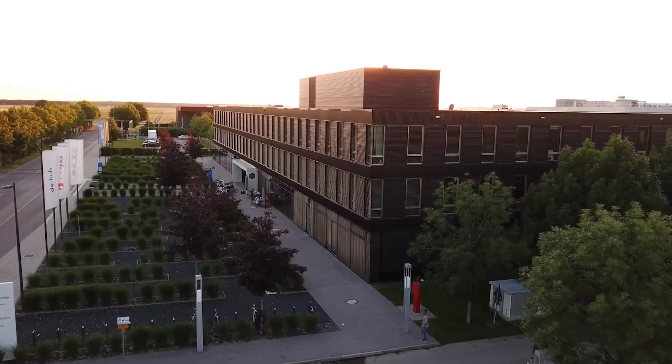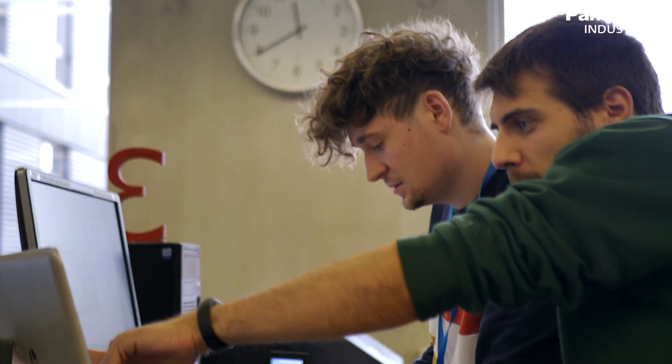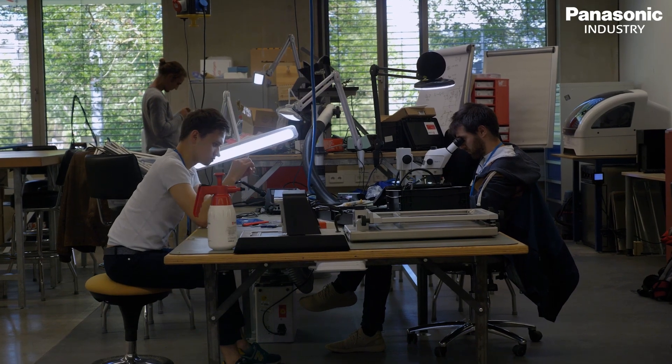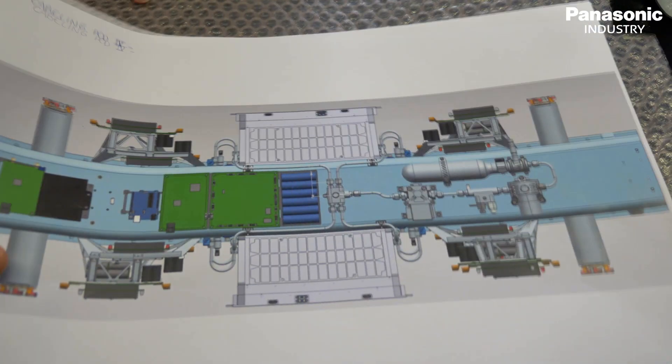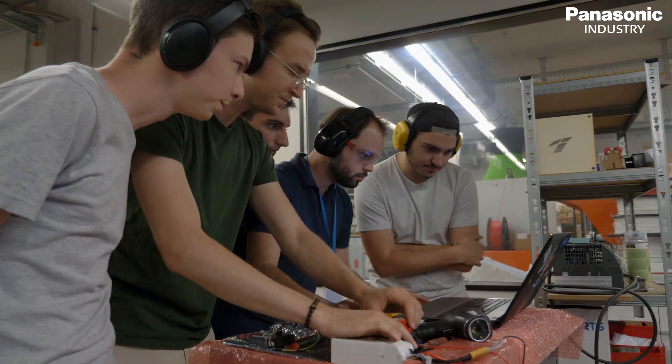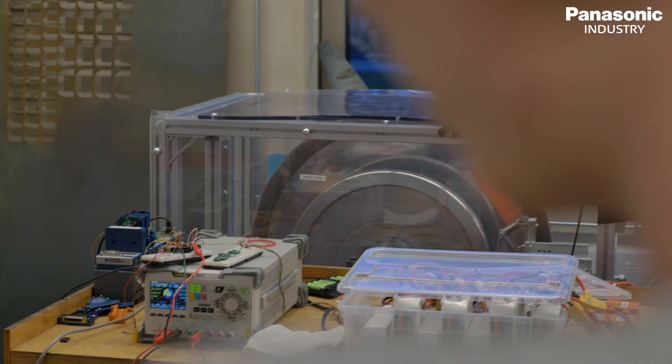At the Technical University of Munich, the students that form the TUM Hyperloop team are working on their fourth Hyperloop pod for the SpaceX Hyperloop competition. The Hyperloop concept was introduced in 2013 by SpaceX founder Elon Musk, and since 2015 all three Hyperloop competition champions were from the Technical University of Munich.